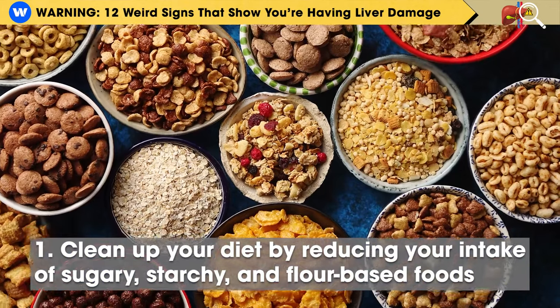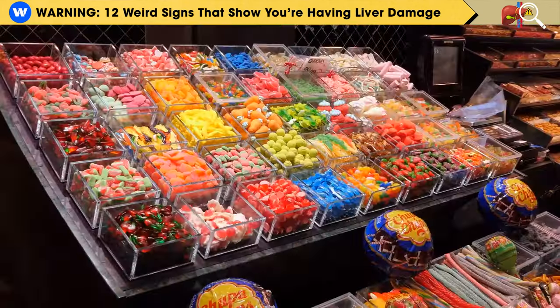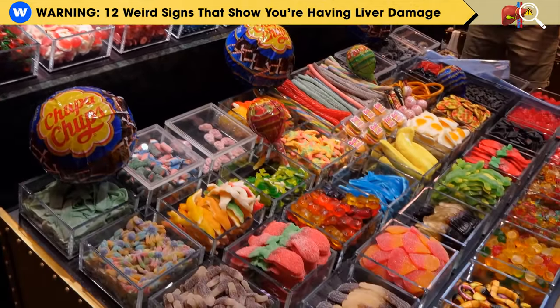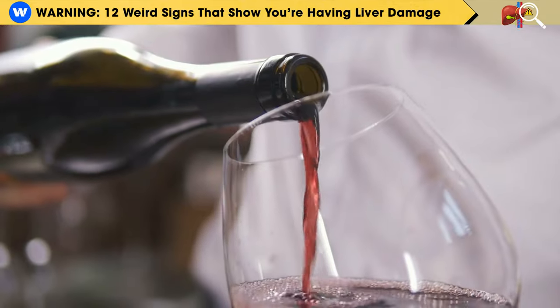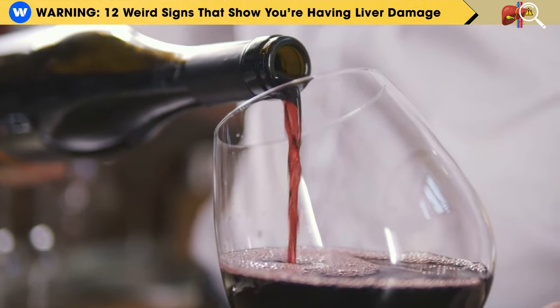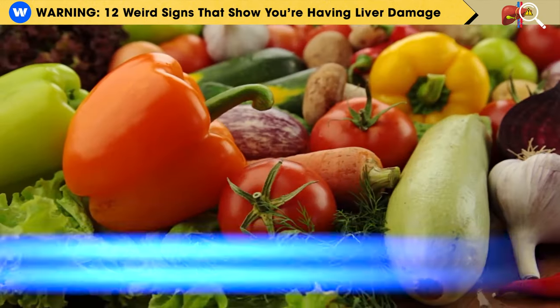Step 1: Clean up your diet by reducing your intake of sugary, starchy, and flour-based foods like bread, cookies, candies, ketchup, pancakes, pasta, and soda. A fatty liver is sensitive to fructose — fruit sugar — just like it is to alcohol, so it's crucial to completely avoid fruit juices and alcohol.